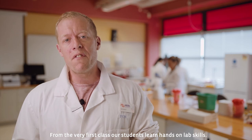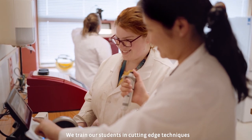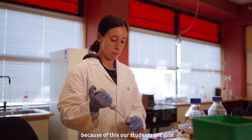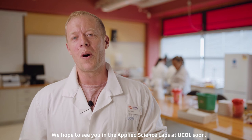From the very first class our students learn hands-on lab skills. We train our students in cutting-edge techniques required for research and industry, and because of this our students get jobs. We hope to see you in the applied science labs at UCOH soon.